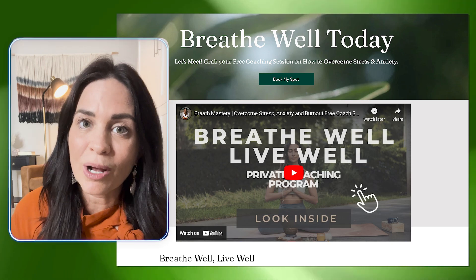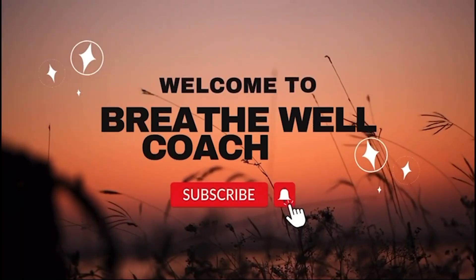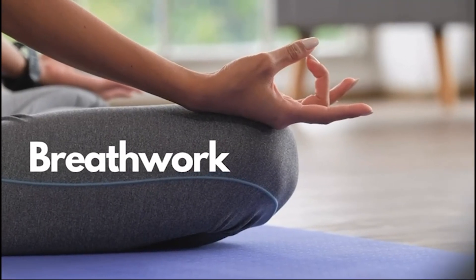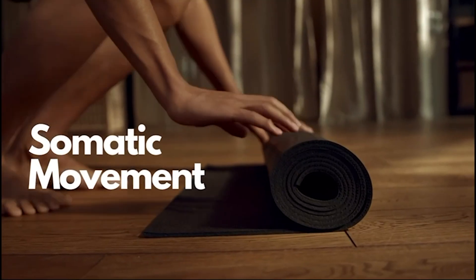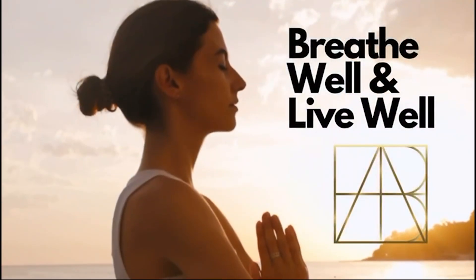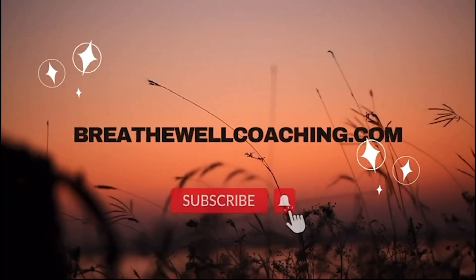If you have any questions, be sure to drop them in the comments. Thanks for being here. Breathe well. Welcome to Breathe Well Coaching. We're here to help you connect within from the comfort of your own home to help you overcome stress and anxiety through guided breathwork, mindful meditation, and somatic movement practices like yoga and Pilates. You can also partner with one of our certified health and wellness coaches so that you can make positive, lasting, and sustainable changes in your health and well-being. For more details, check out—